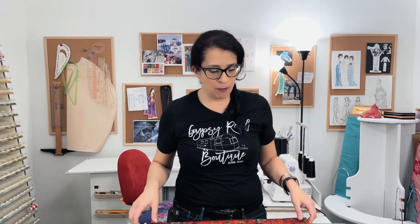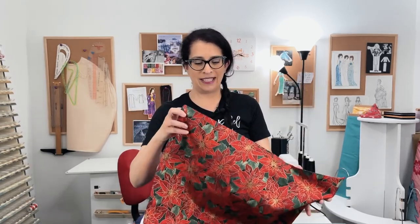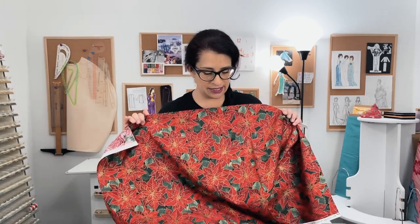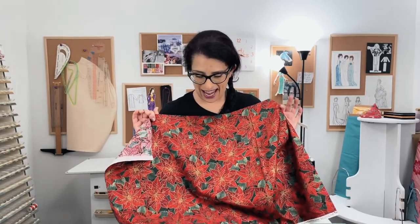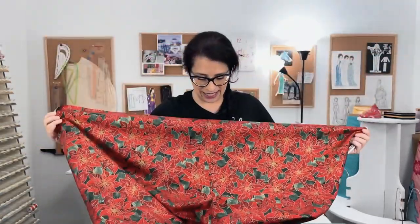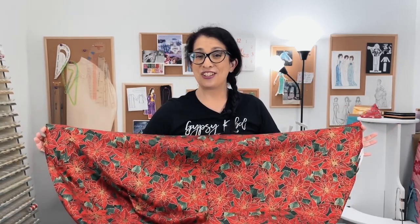Usually before I start any project, I wash and dry my fabric and then iron it. I'm not going to do the washing and drying part this time because I really like the stiffness of this fabric. I'm not sure if there is any sizing on it to keep it stiff, but I just want to use it for my party and then wash it afterward. I do need to iron it because there is that center fold down the middle, so let's head over to the ironing board and start that process.